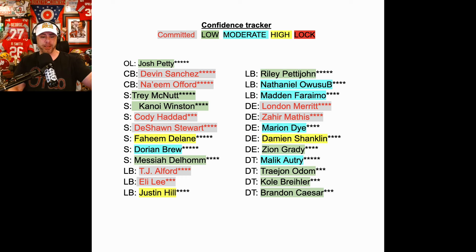Messiah Delhomme — another safety option out of Newport News, Virginia. Really, really good. Contact has been there nonstop for six months. Doesn't have an official yet, but we'll see if they get him on campus.